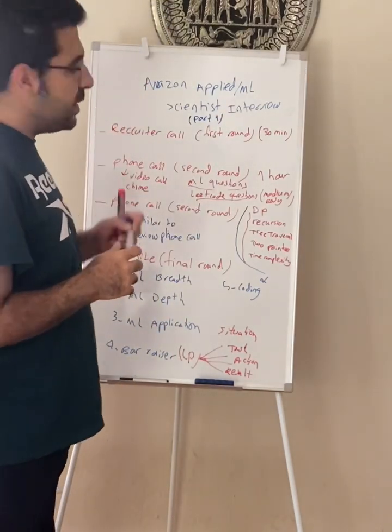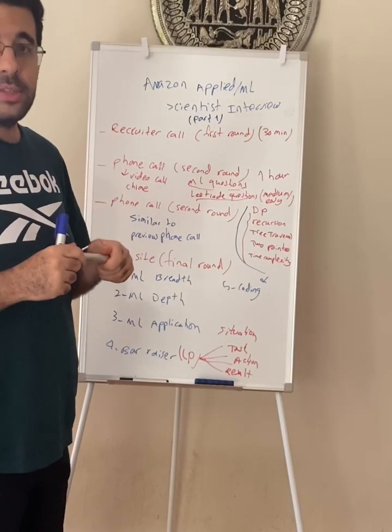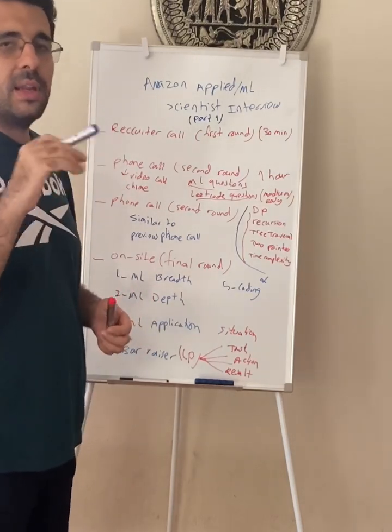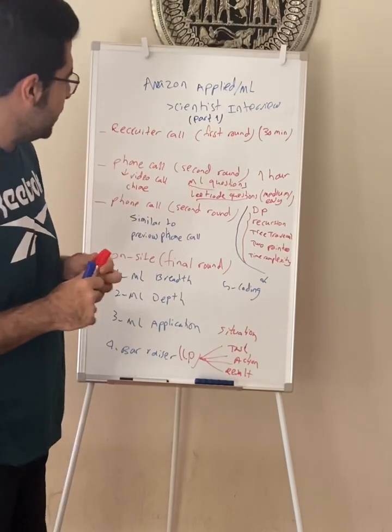In the next video, I will tell you in detail what each part represents. Precisely in the next video, I'm going to talk about the on-site round and explain every single section in detail. But now let's get into this video.